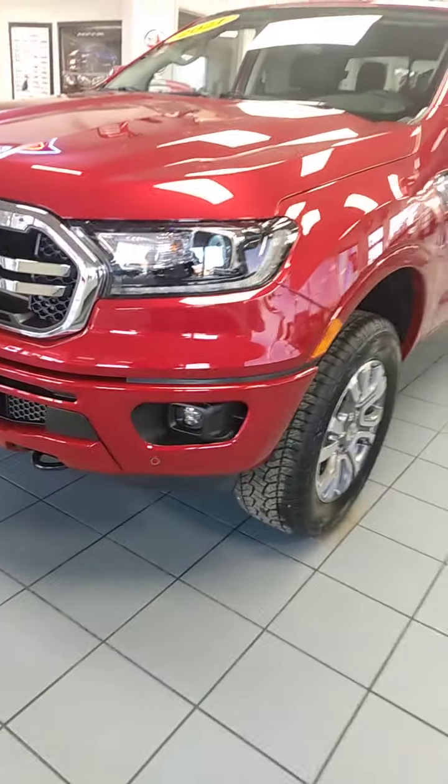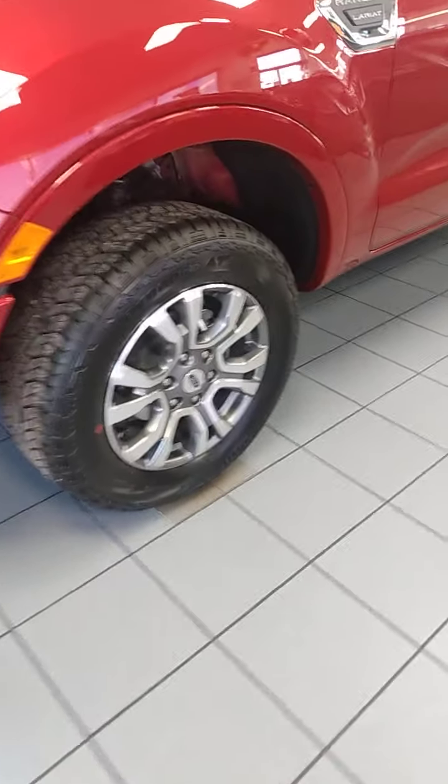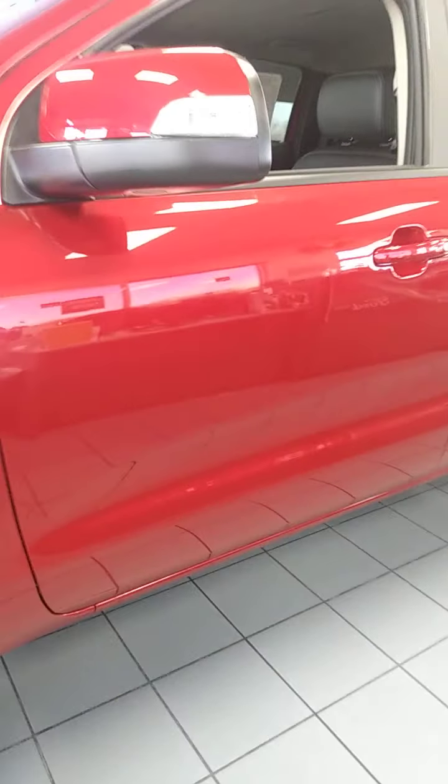You can see the new lines, the chrome grill on it, and the special wheels that come with the Lariat 502 package. The Lariat 502 also comes with adaptive cruise and a lot of technology.